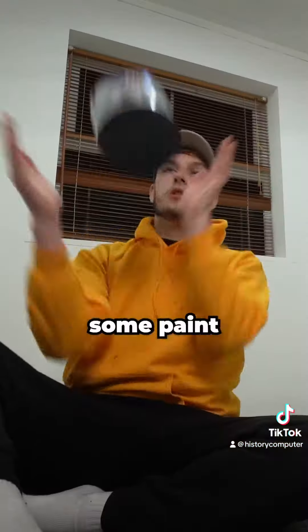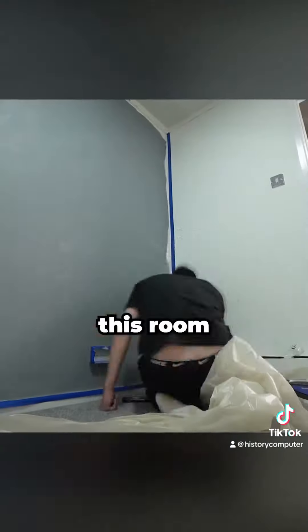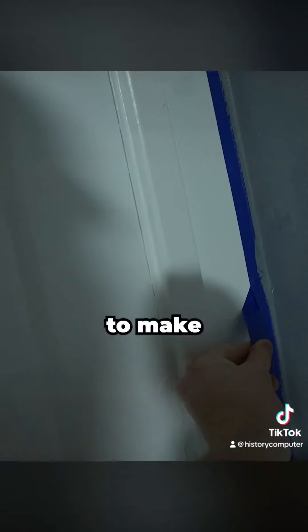First thing to do is get some paint and give this room a bit of colour. Even though I've bought some crazy gaming peripherals, I genuinely want to make this room look as nice as possible, because a few months ago she quit her job to help me out with these videos. I would not be in the position I am today without her, so it's my responsibility to make this room look as good as possible.